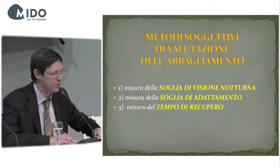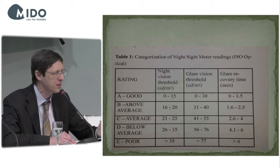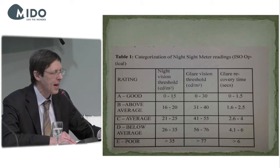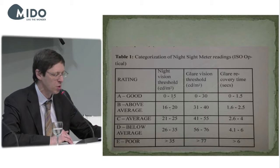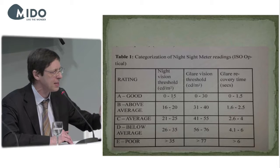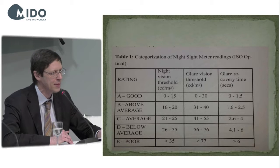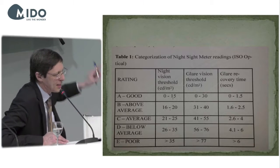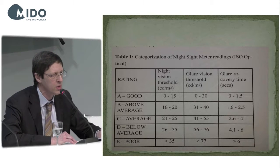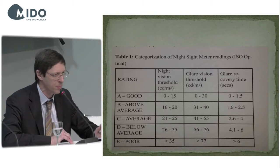There is an assessment scale expressed in candles per square meters. Based on the sensitivity threshold for night vision, adaptation to glare, and recovery time, there is a scale from good to bad. Myopic patients rank below average — they have a lower night vision sensitivity, a lower dark adaptation threshold, and a higher recovery time after glare.